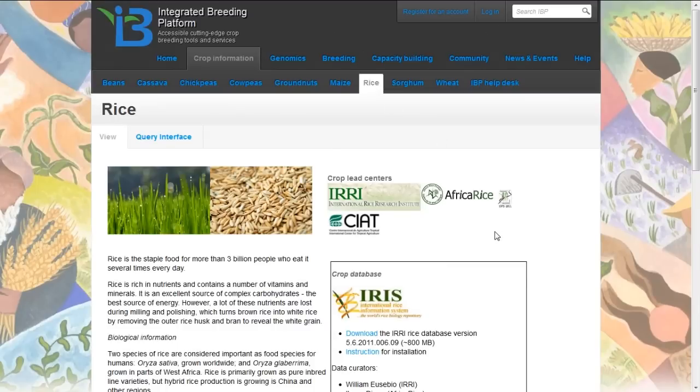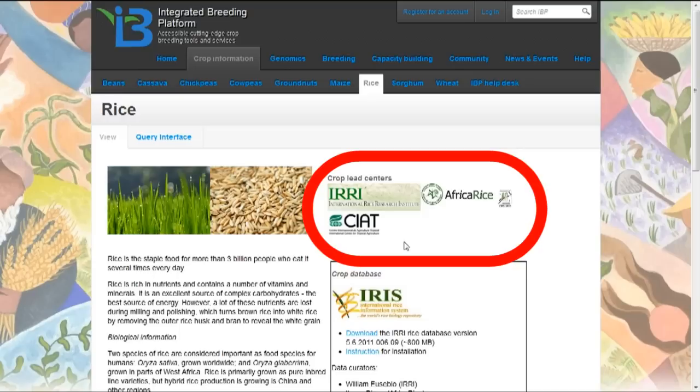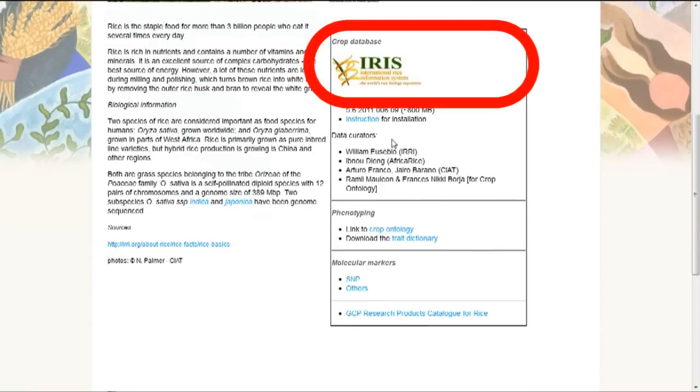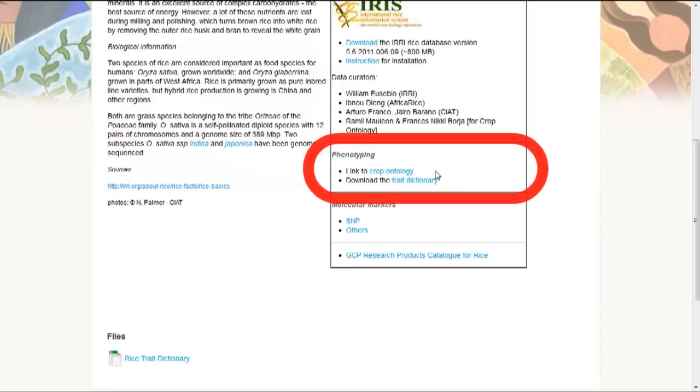Here we have the crop information page for rice. We can see the partners who own and support the curation of this information: the International Rice Research Institute, Africa Rice, and SEAT — the three international centers that support rice information. Below that is information about public data available in the International Rice Information System, and information about traits, the ontology of traits, and the trait dictionary developed to support breeding work with rice.